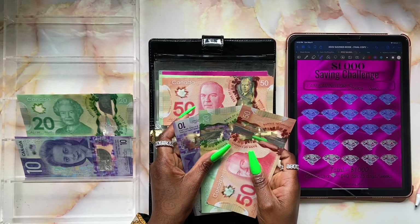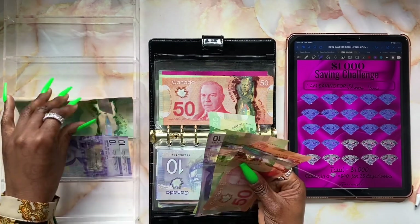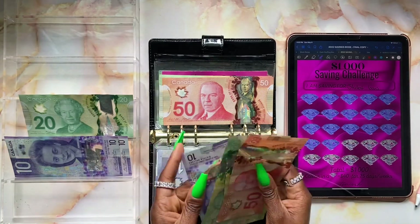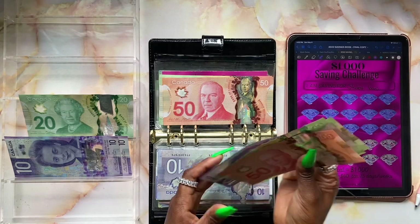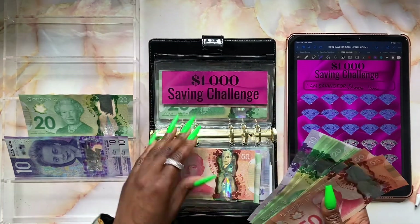We're missing two more twenties. So we've got $50, $70, $90, $110, and $120 — so we're adding $120 today.